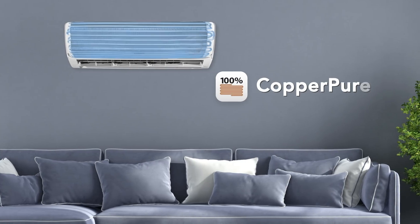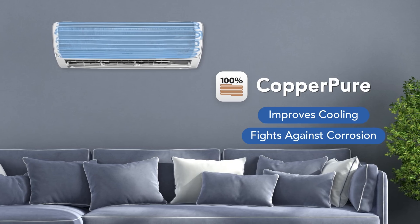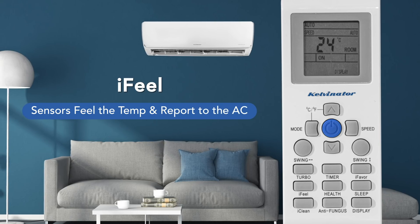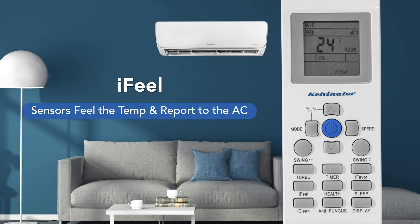The copper coil of this AC improves cooling, fights against corrosion, and saves electricity. This AC comes with an Eye Feel feature where the sensors on your remote feel the temperature around them and report it to the AC to maintain the same temperature.